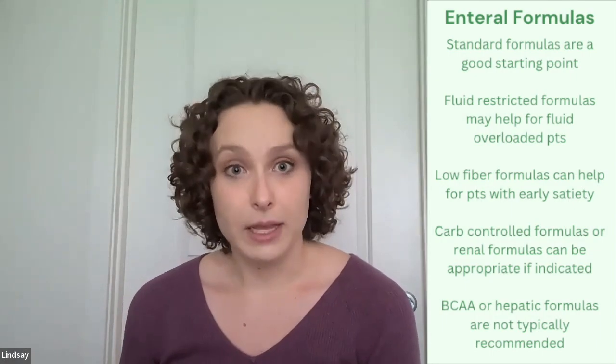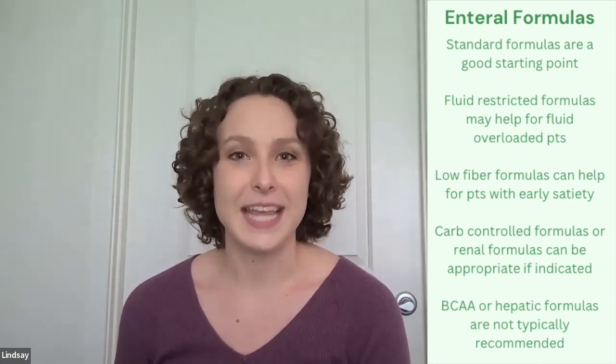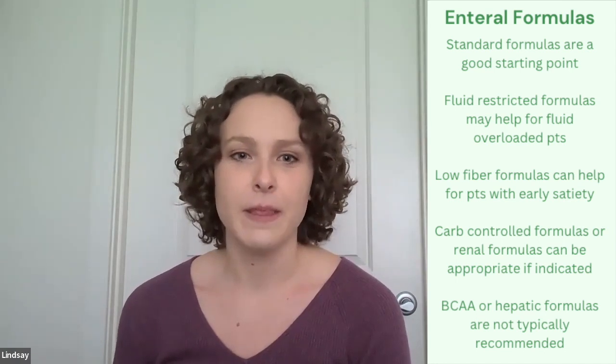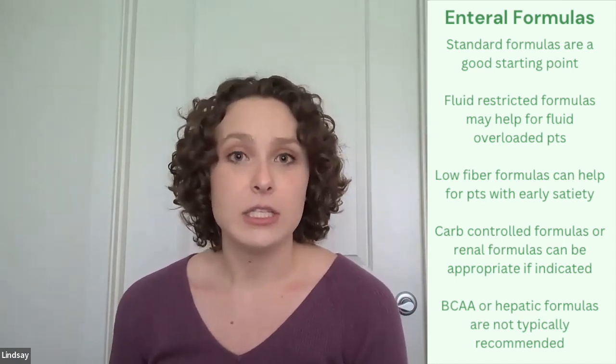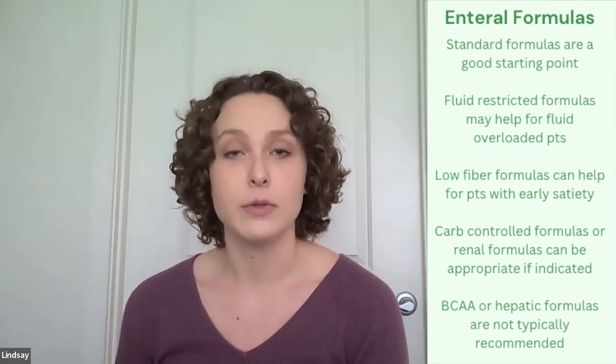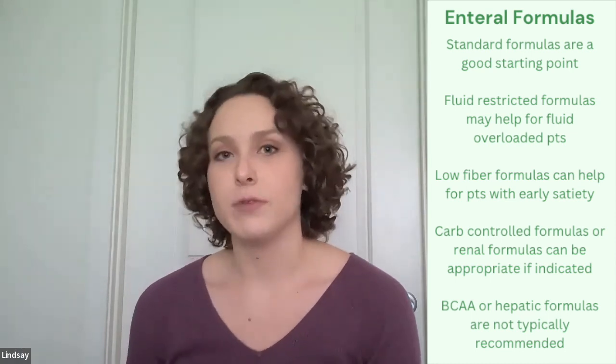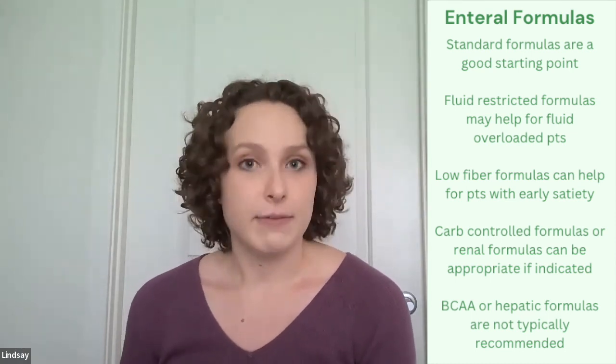When it comes to formula, starting with a standard polymeric formula is ideal. But there are some considerations — for instance, if a patient is very fluid overloaded and we're concerned about their fluid status, then choosing a more concentrated formula might be beneficial.